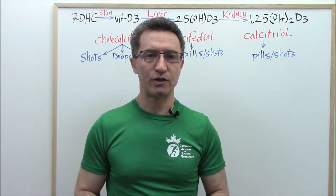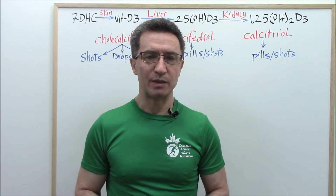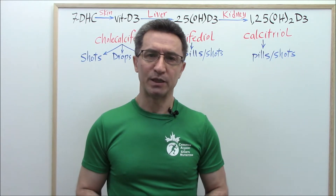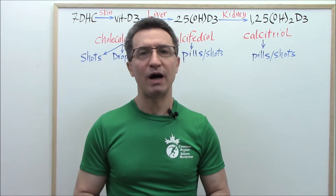Our presentation today is going to be in three parts. In the first part we discuss vitamin D3 forms and indications. In part two we discuss vitamin D2 forms and indications. And in part three we're going to discuss vitamin D analogs and their indications. Let's go with part one.